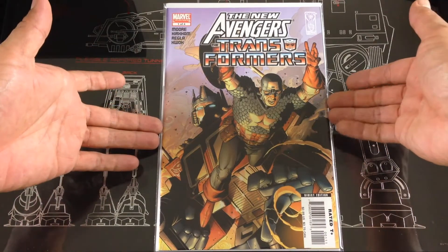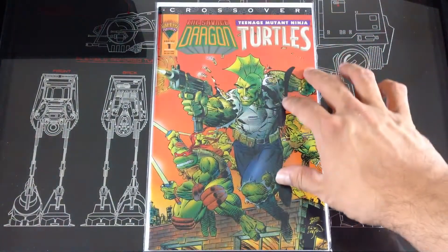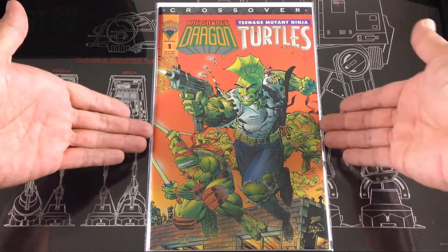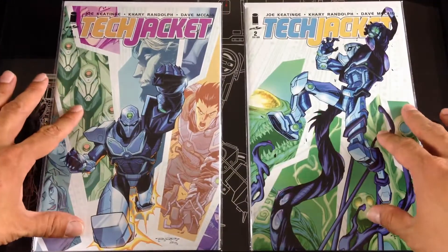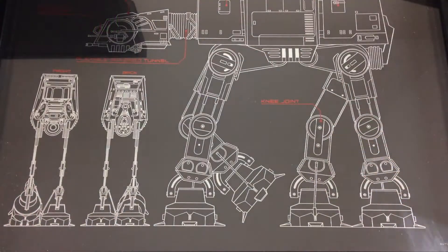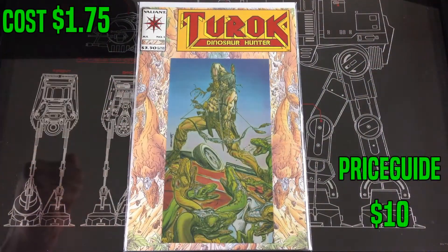I found a crossover of Savage Dragon with Teenage Mutant Ninja Turtles — this is in like perfect condition and it was a one-shot. I also found Tech Jacket in like mint condition — number one and number two. And I found a perfect embossed Turok number one, got that one for two dollars.